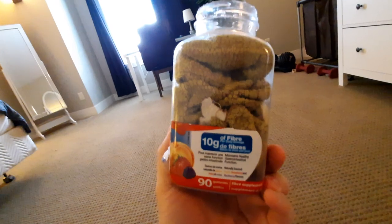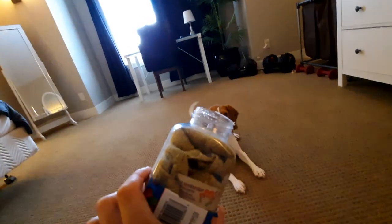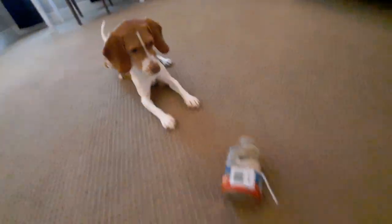Oh, they're fiber gummies — that's because I'm getting old. Okay, hang on, ready? Just wait, I'm gonna have some fun with this.